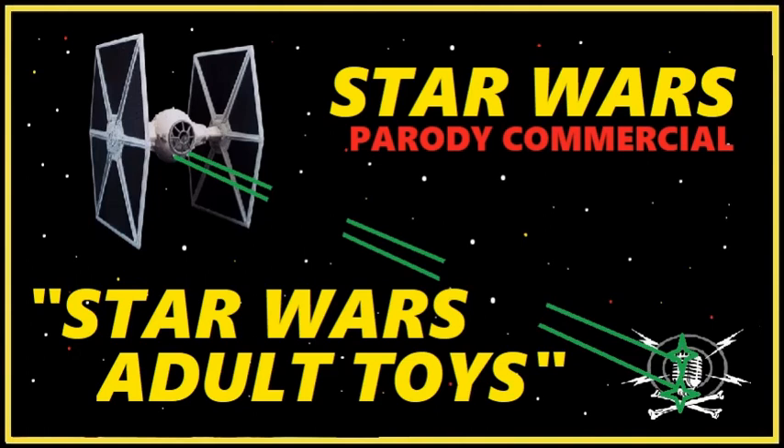In adult shops everywhere, it's Star Wars Action Toys.